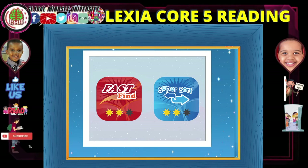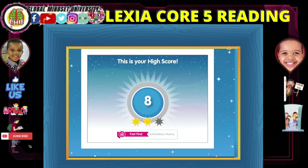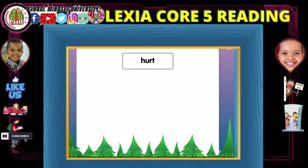Get ready to warm up. Choose an activity to begin. This is your high score, now try to beat it. Look at each word and choose the one that matches. See how many you can do before the time's up. Ready? Go!